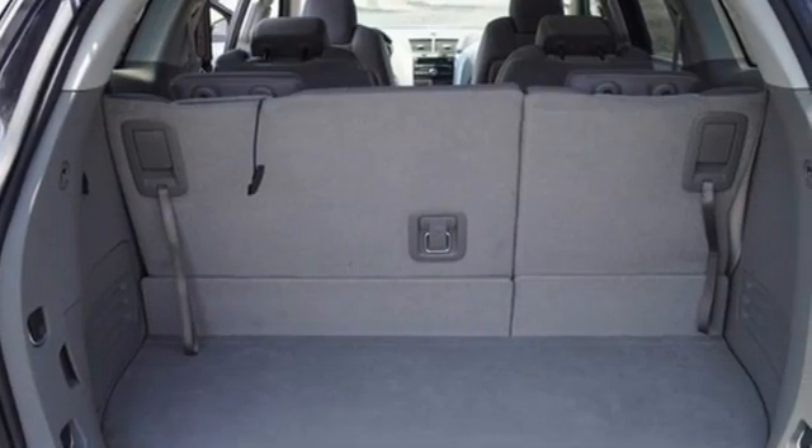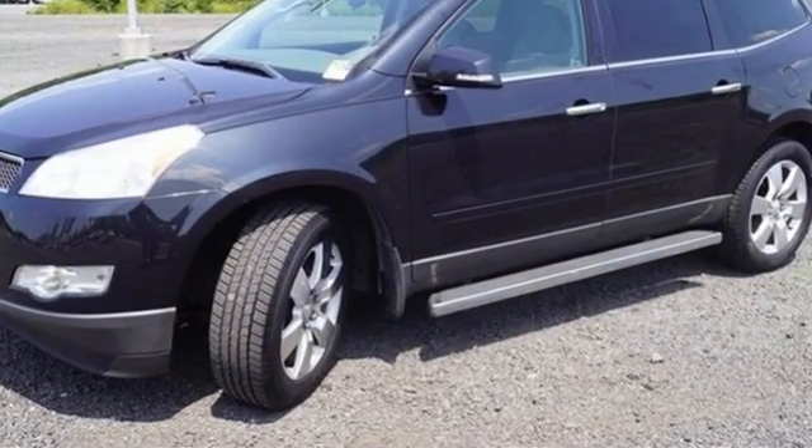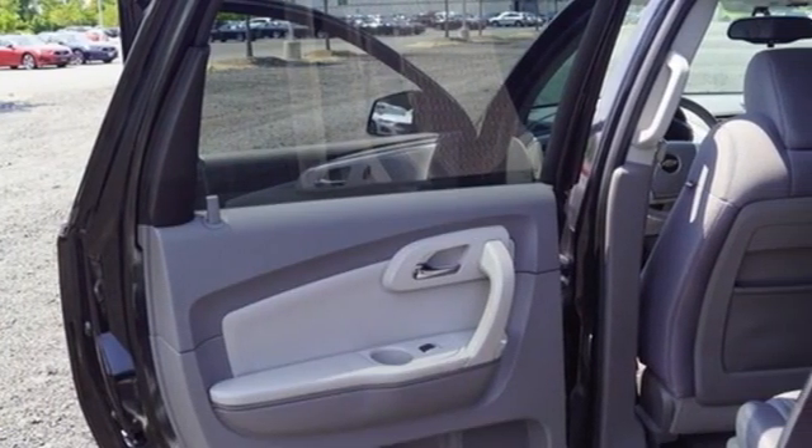And get ready for an impressive combination of features: V6 engine, manual tilting steering column, AM-FM Sirius XM satellite radio, and ultrasonic park assist.